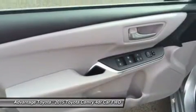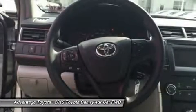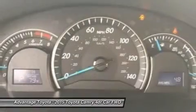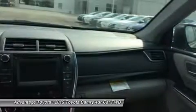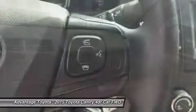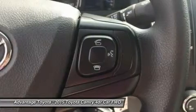Available interior technologies include wireless phone charging with your Qi-compatible device, a JBL GreenEdge audio system with 10 speakers in 8 locations plus a subwoofer and amplifier, navigation and the Entune app suite, which connects to apps such as Pandora, OpenTable, MovieTickets.com, and more.